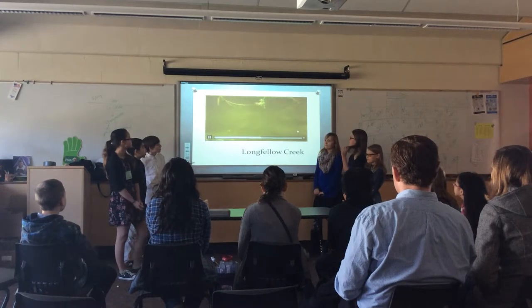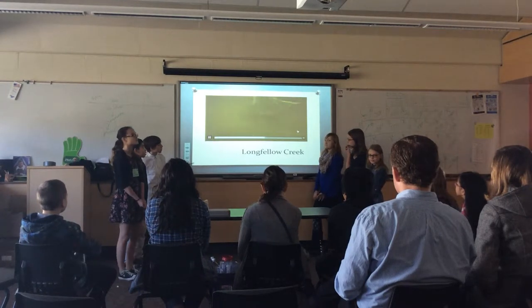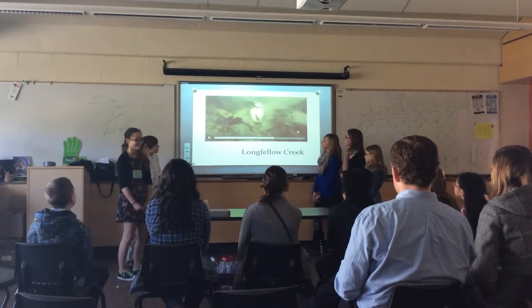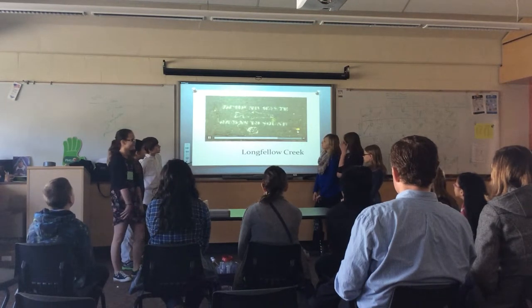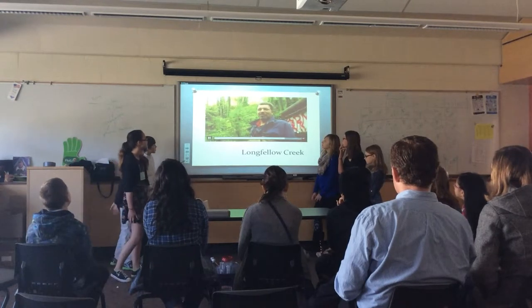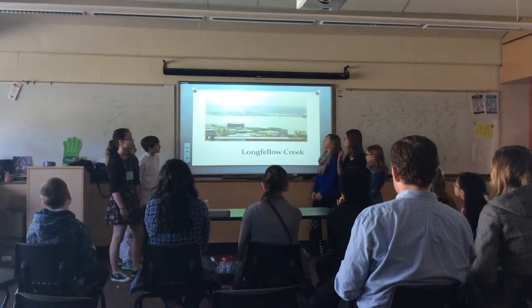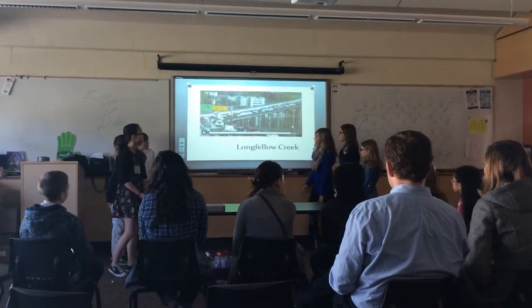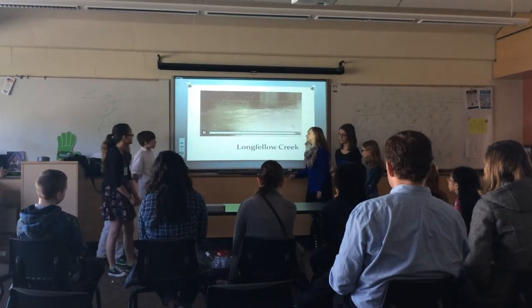Salmon spend years at sea, then migrate up streams or rivers where they reproduce. But with increased development, more metals, pesticides, and other pollutants are ending up in runoff from the rain. We're developing more and more of the upper watersheds, and the worry is that we'll start to see this phenomenon further and further into the watershed and into our most important salmon rivers.